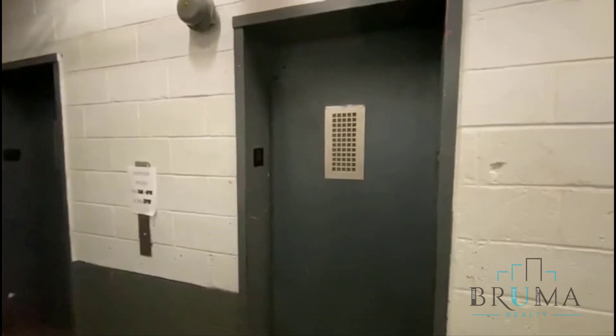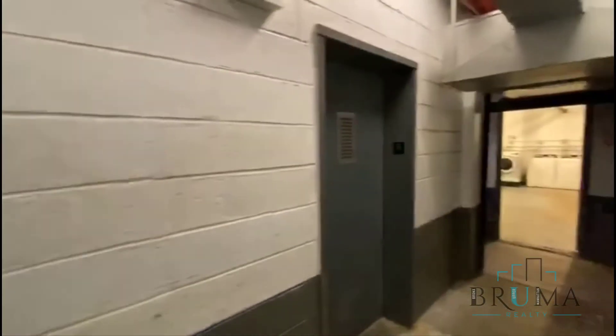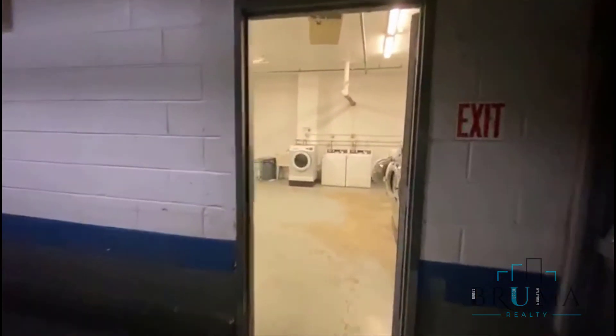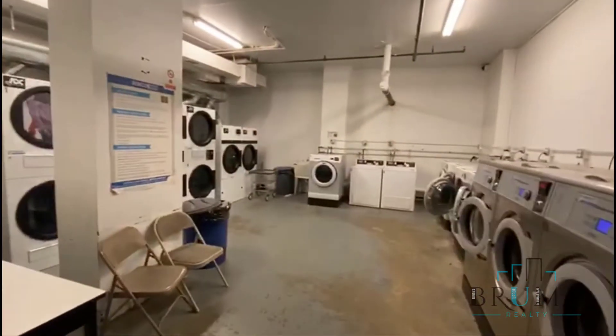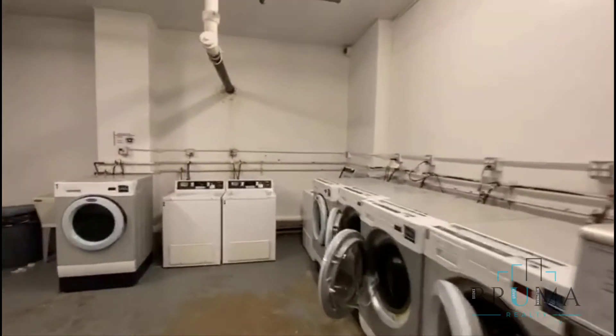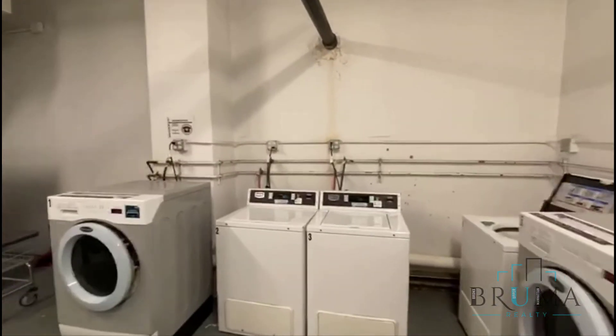Thank you for watching. Now we're going to the laundry room. You take the elevator down to the basement, and there's a nice large laundry room. Machines are card operated.